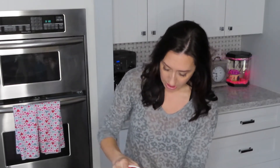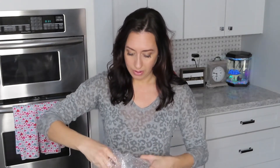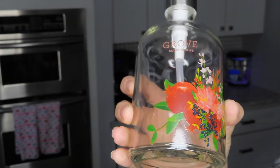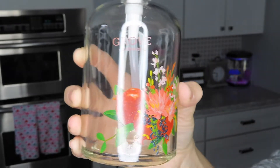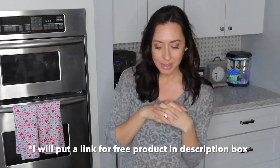I actually have one of these glass soap bottles in our bathroom and I love it. This one is the pomegranate version — it's so pretty! It just says 'Grove' on it with a little pomegranate design. I'm sure she'll put this in her bathroom.